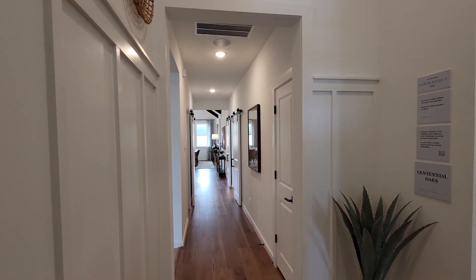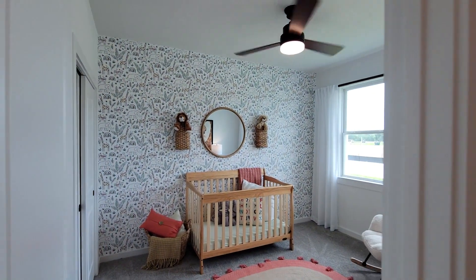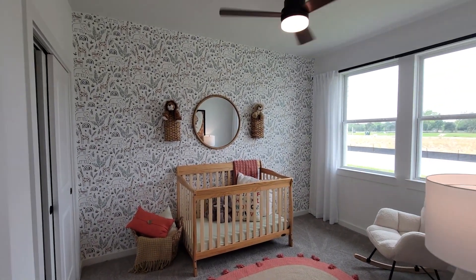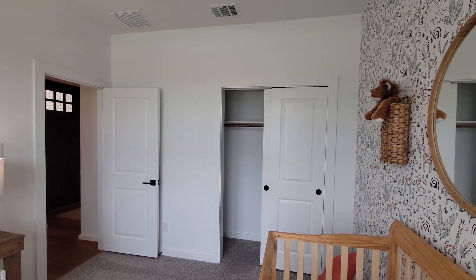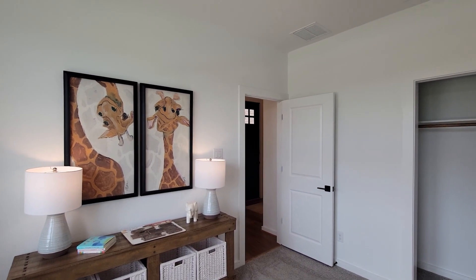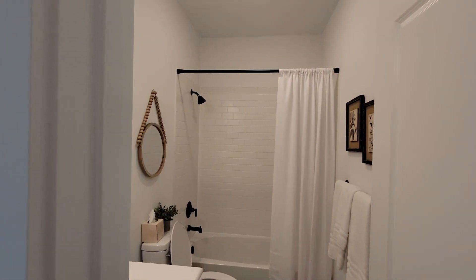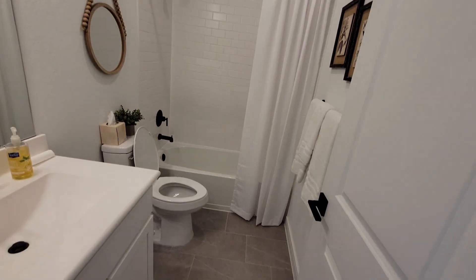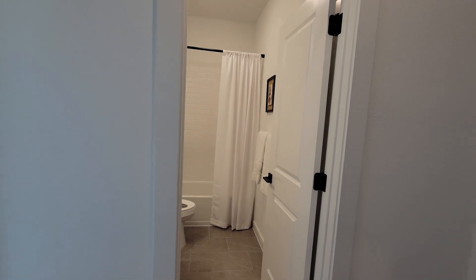Welcome to K. Hov's Santa Rosa 2 in Centennial Oaks — a beautiful one-story, 2,114 square feet, three-bedroom, two-and-a-half-bath, two-car garage on a 50-foot lot. Check out the first secondary bedroom — nice and spacious. I like the farmhouse feel; notice the dark hardware, very popular. Love the doors and the beautiful wide plank flooring. Now stepping into the secondary bath — very neutral finishes, nice tile. I'll show you the available packages shortly.